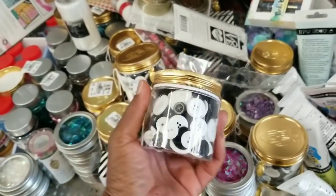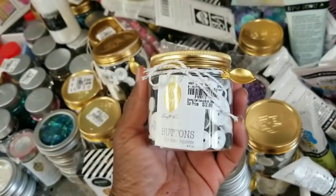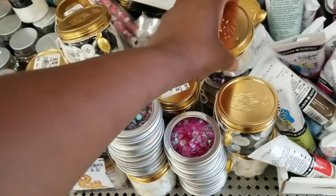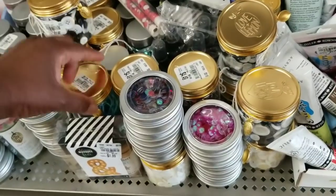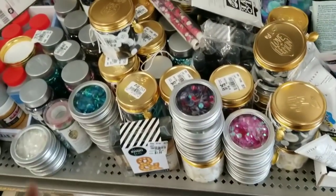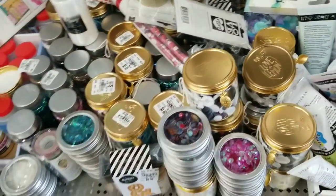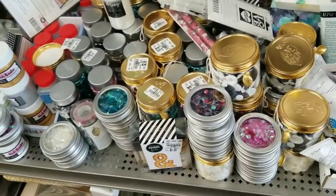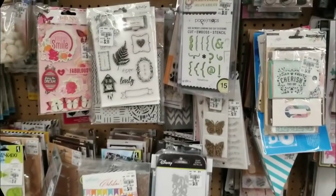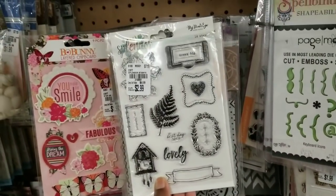More buttons! These came in new — black and white buttons in this container — and the price is, I think that says $2.99. The last three weeks we have seen different color collections come in, so that means more colors are more than likely on the way.